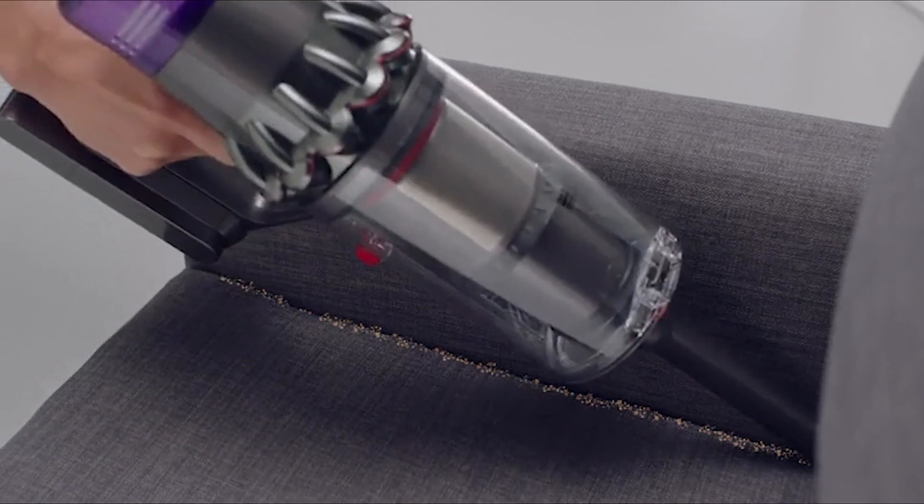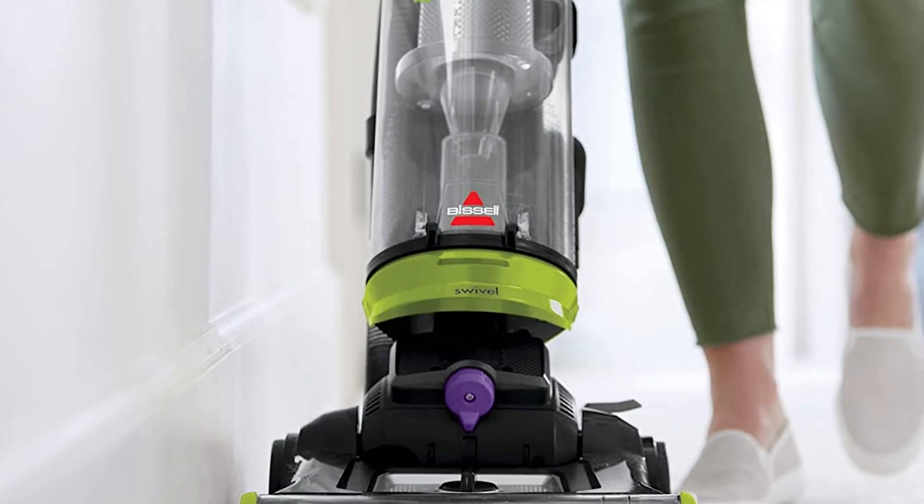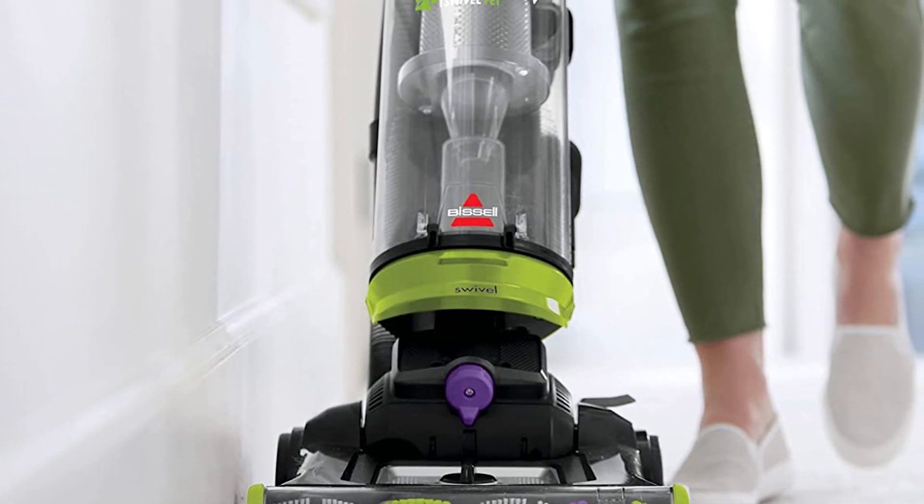We are almost wrapping up. These are the common differences between stick and upright vacuums. Hope you liked this video. Please comment, share, and subscribe to this channel for more videos.